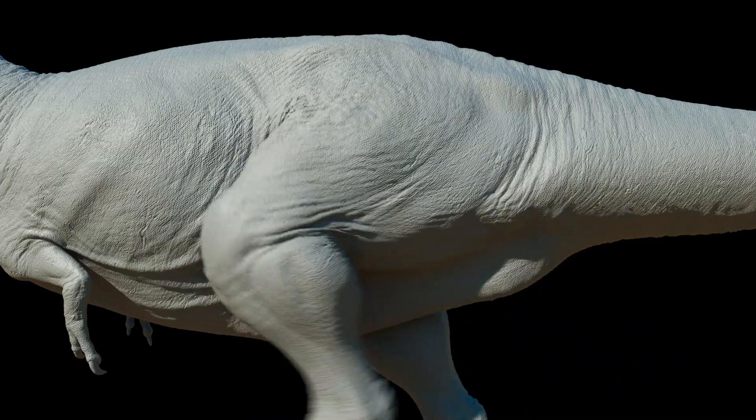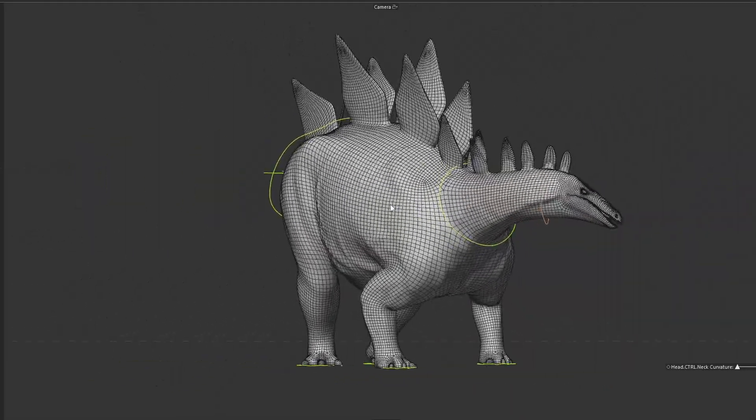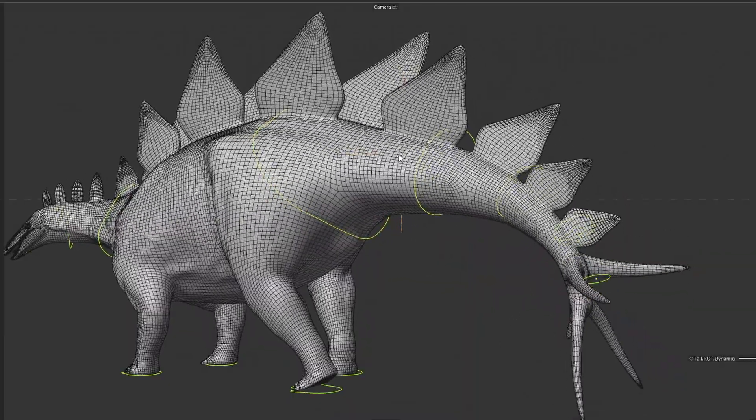I always try to pay attention to tiny details that often make a difference in believability — like subtle muscle movements, jiggling skin and fat, swaying plates or swinging tails. Aspects that make your reconstruction look realistic and life-like.